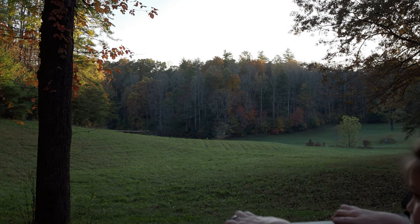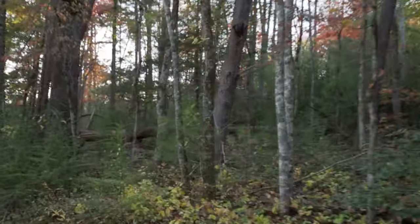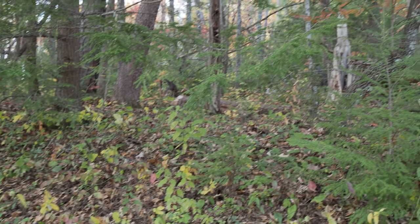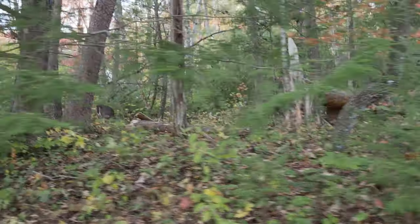It's so pretty out there. There are some deer — there's some deer in there. I don't know if you can see them. Do you see them in there? Tree bears! Tree bears! Yep, amazing.